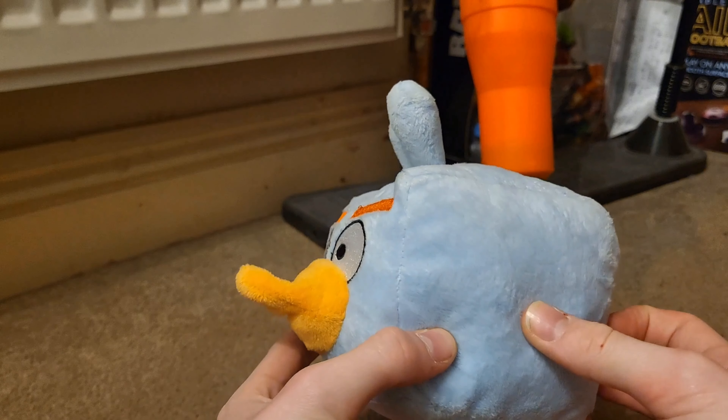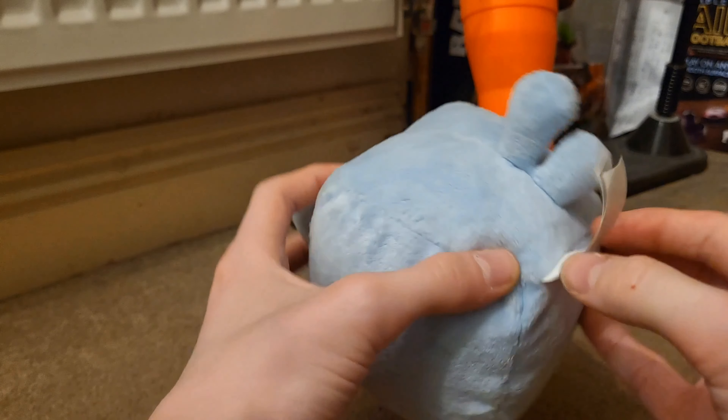And here it is — it's an ice bird which has a deflated beak.